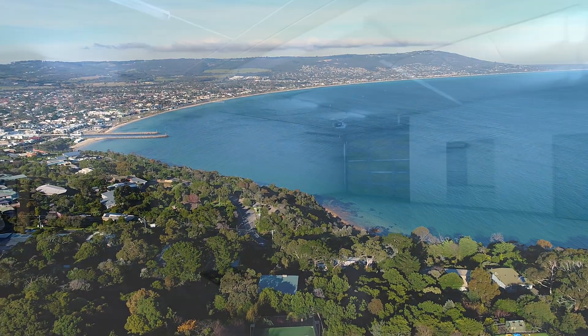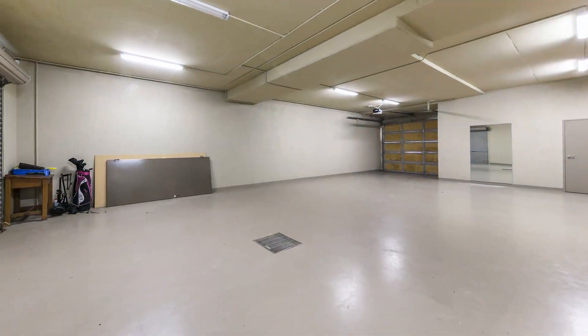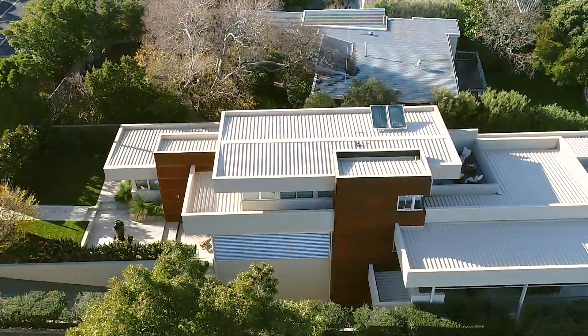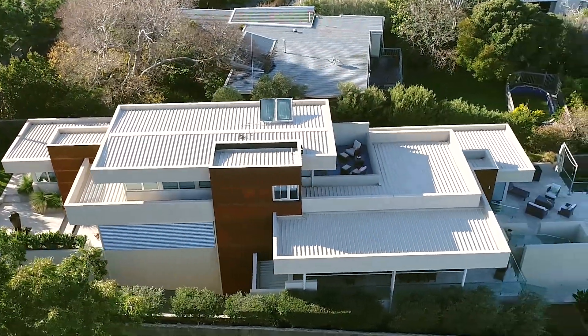An impressive six-car garage completes one of the Mornington Peninsula's most exclusive properties. Coastal living has never been so luxurious.